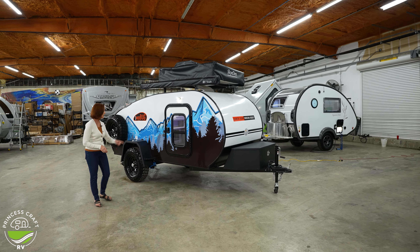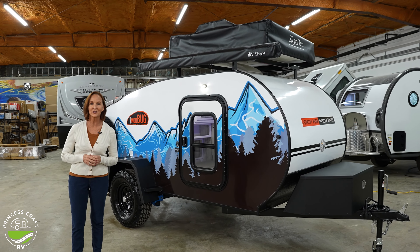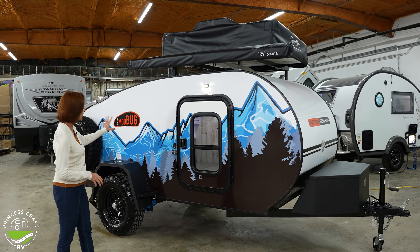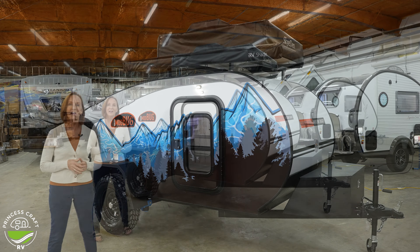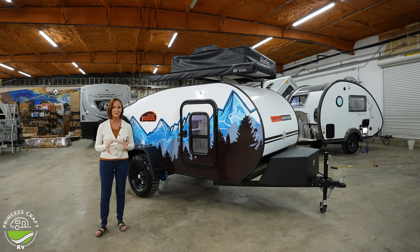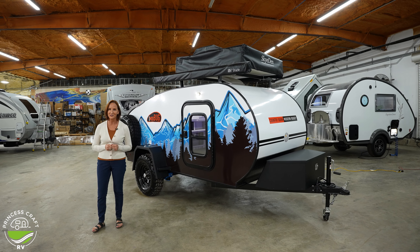If you are not a fan of these really cool blue mountains, I totally get it. There are three different exteriors that you can choose from. There is one that is more of a black-and-white mountain scene, and there is a standard one with just the basic RV stripes. Regardless of what you want the outside to look like, the inside is the part that really counts.